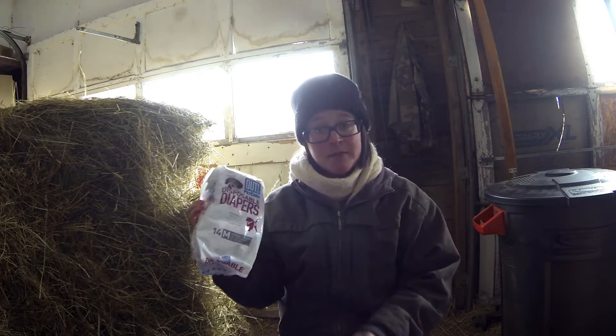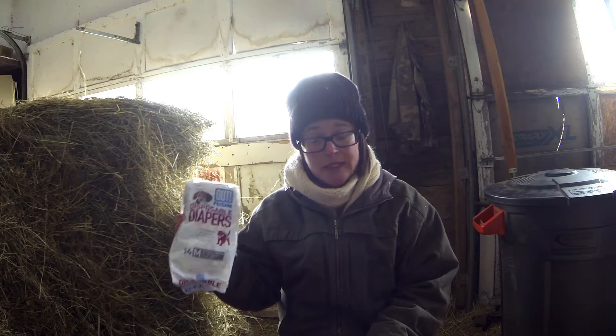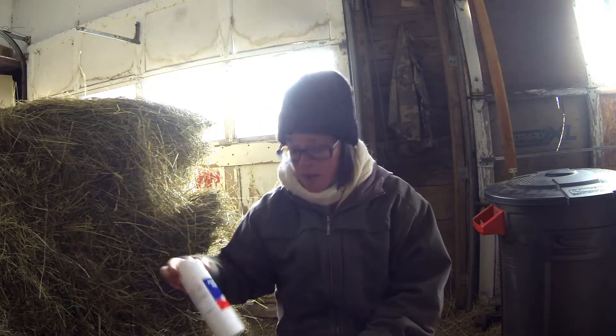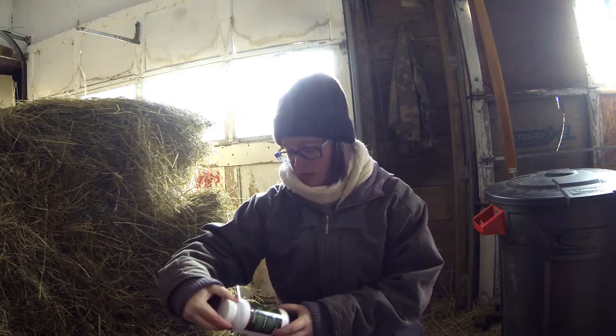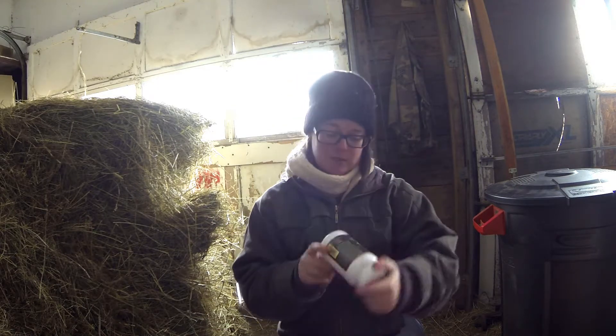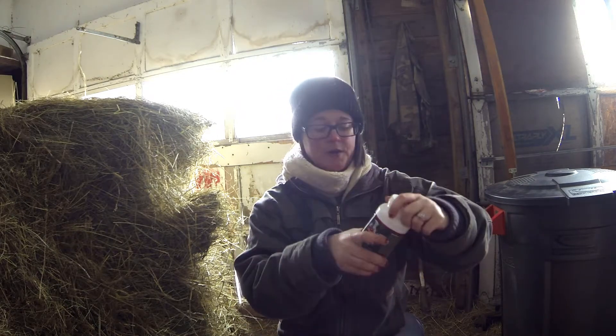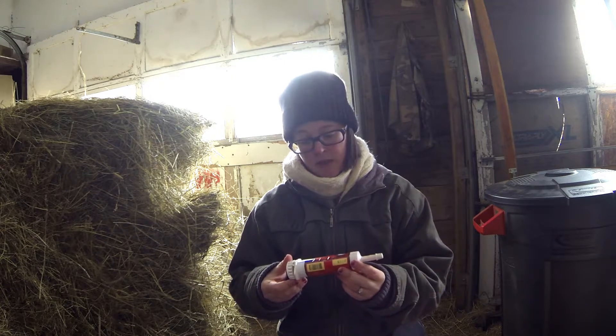Disposable diapers — we're not gonna be having goats in our house, I've already decided, so I will not need that. Blood stop powder — I won't need that yet. Colostrum powder — I'm going to put that in the kidding bucket. Does this expire? Okay, colostrum powder, just in case.